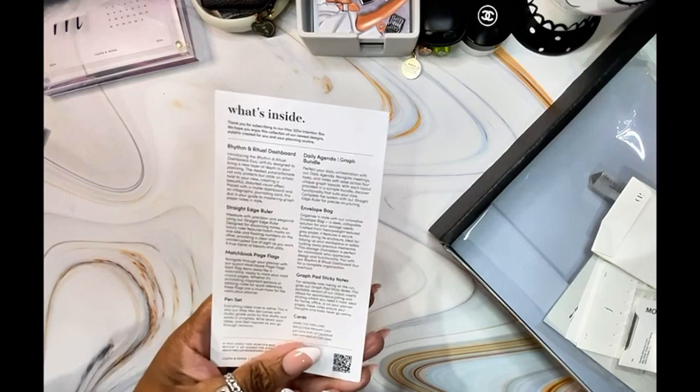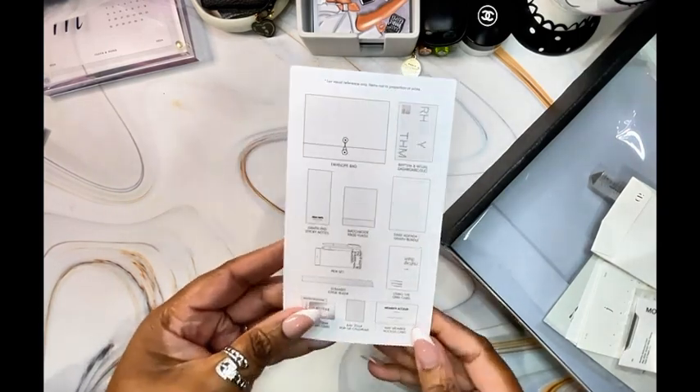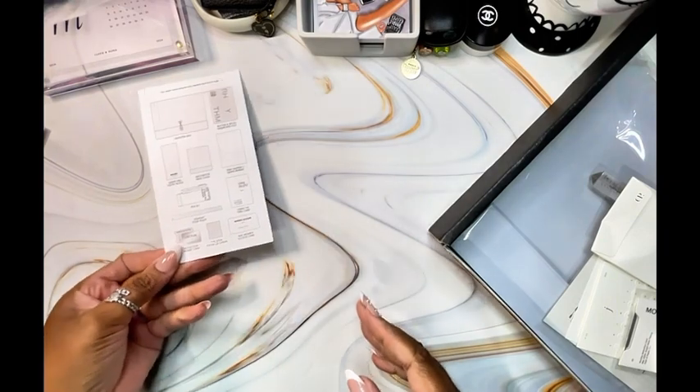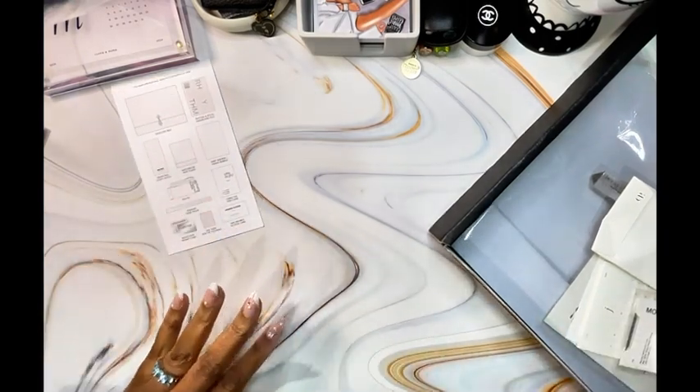So in every box, we do receive this what's inside card. It has the pictures of each item and of course the details explaining each of the items for reference.